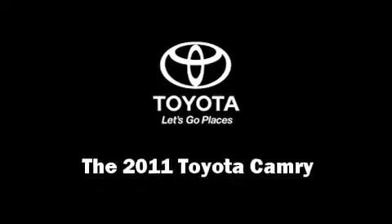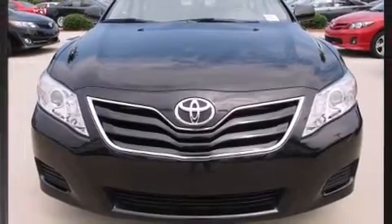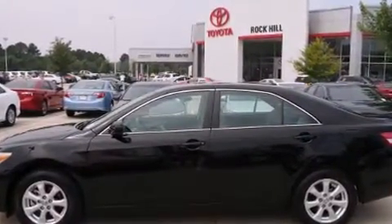Climb inside the 2011 Toyota Camry. This four-door, five-passenger sedan still has less than 25,000 miles. It features an automatic transmission, front-wheel drive, and a 2.5-liter four-cylinder engine.